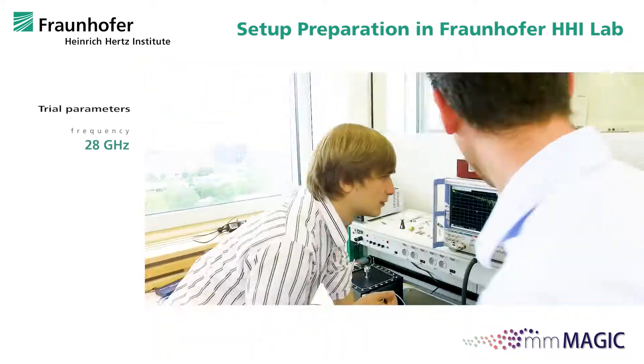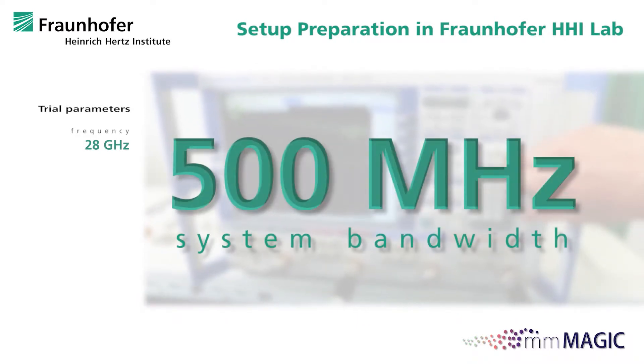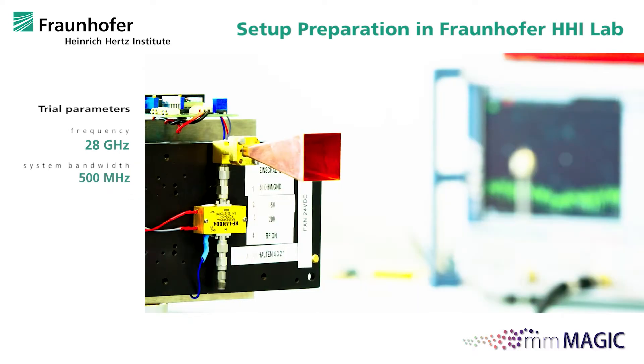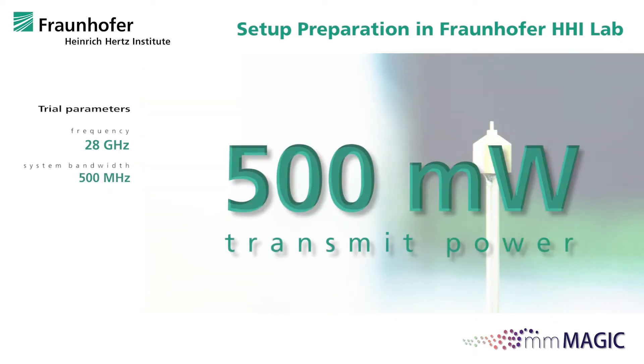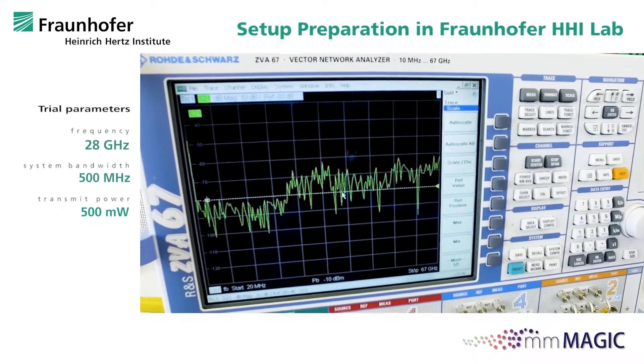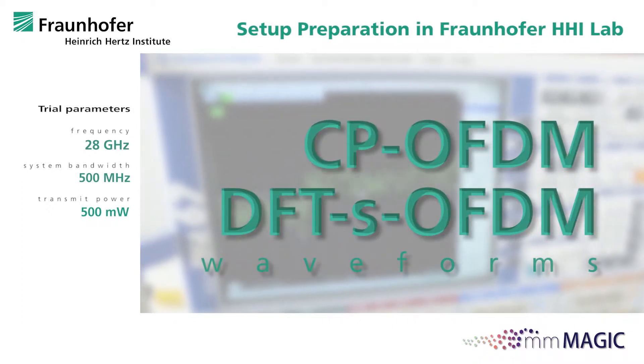Our experimental setup operates at 28 GHz with 500 MHz bandwidth. It's very flexible and in principle we can apply any waveform. In the present case, we used Cyclic Prefix OFDM and DFT-spread OFDM, both of which are attractive for 5G communication.